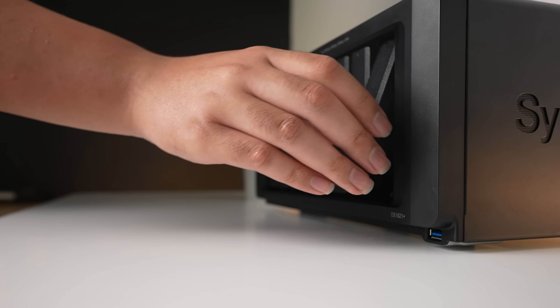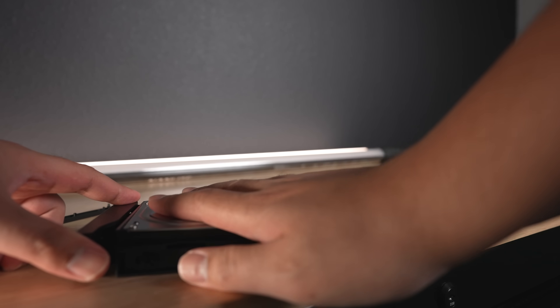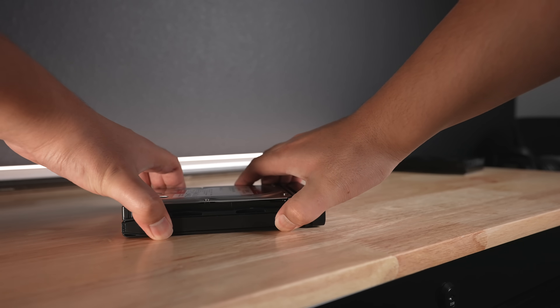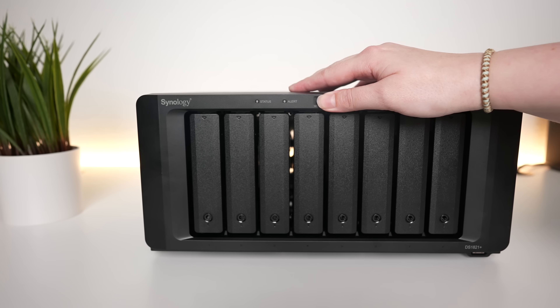Installing the hard drives themselves was super easy. Just pull them out of the bays, remove the sides, slap the drive on, reinstall the sides, and slide the drives back in. From there, you just turn it on, follow the directions to connect to it, and follow the prompts on the screen like you're setting up a new computer.